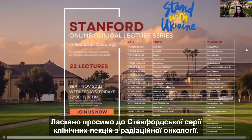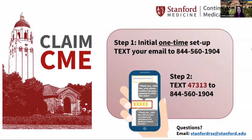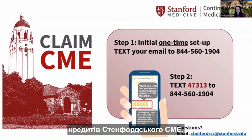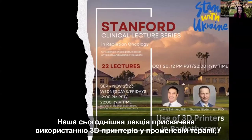Welcome to the Stanford Clinical Lecture Series in Radiation Oncology. Stanford physicians can apply for Stanford CME credits — the number is available to text, and it will be posted in the chat. Today's lecture is on the use of 3D printers in radiotherapy.